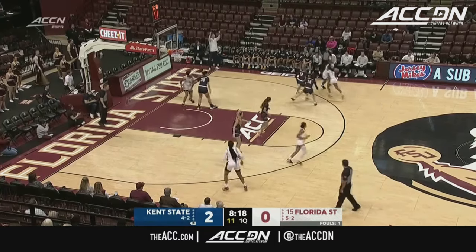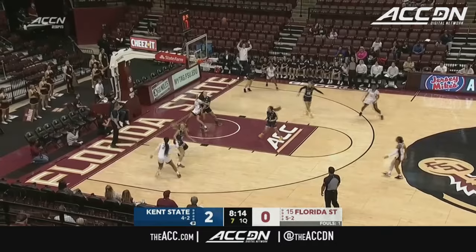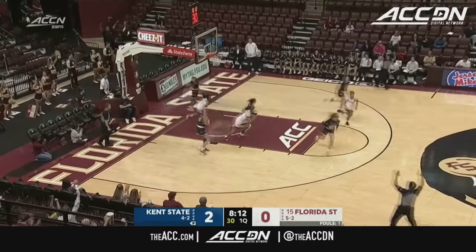In the first two years, she is already the minutes leader for Kent State. Corner three attempt, and that one goes down for Gordon.